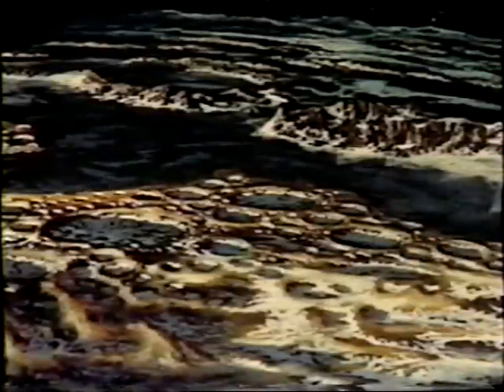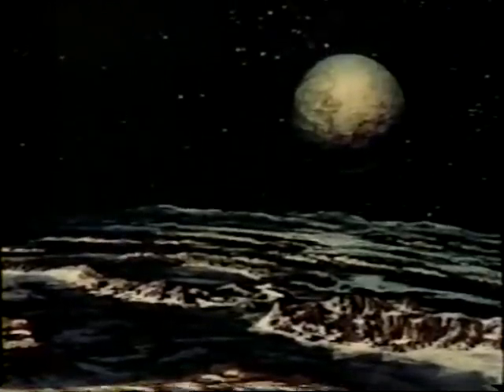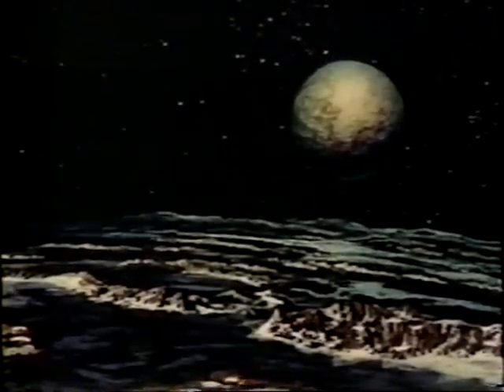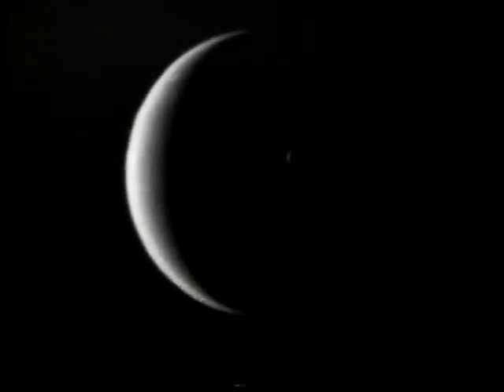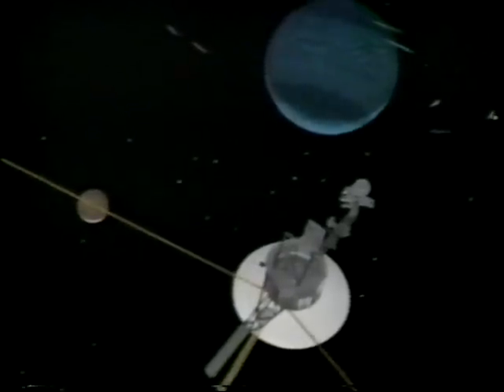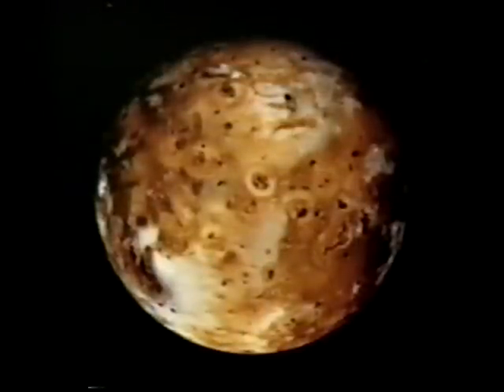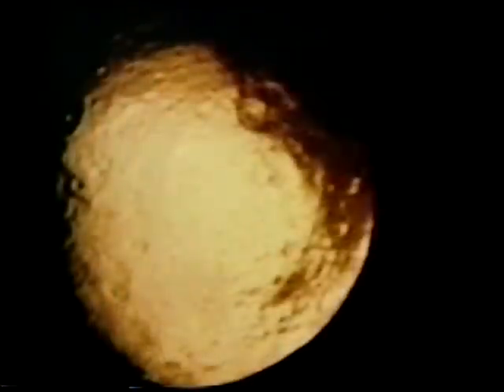Pluto was not on Voyager's grand tour, but we believe it's very similar to Triton. It was a dramatic sight as Voyager 2 looked back at giant Neptune and its fascinating moon Triton — the final outpost of our solar system. As the Voyagers sail on into deep space, they leave behind an amazing legacy. They have truly opened our eyes to the wonders of the outer solar system, but have also raised far more new questions than the old ones they answered.